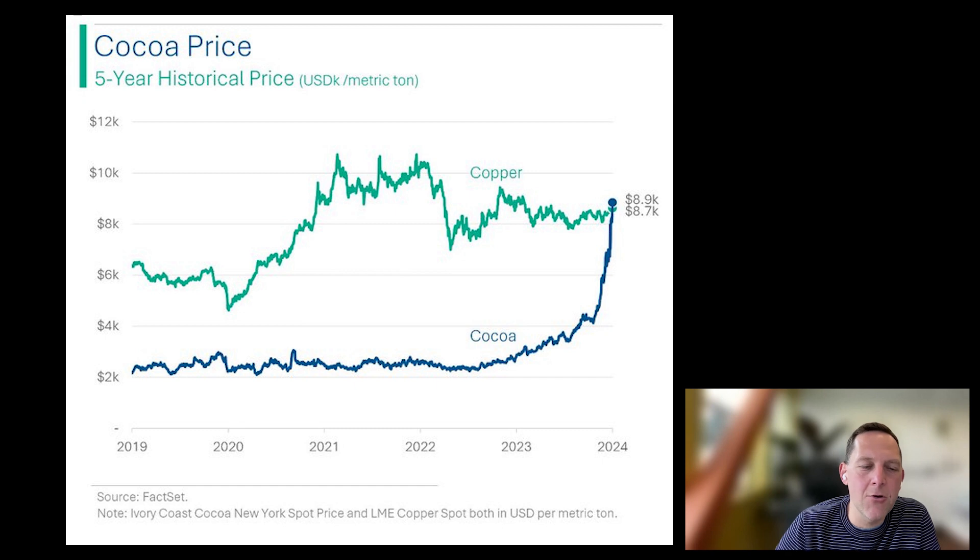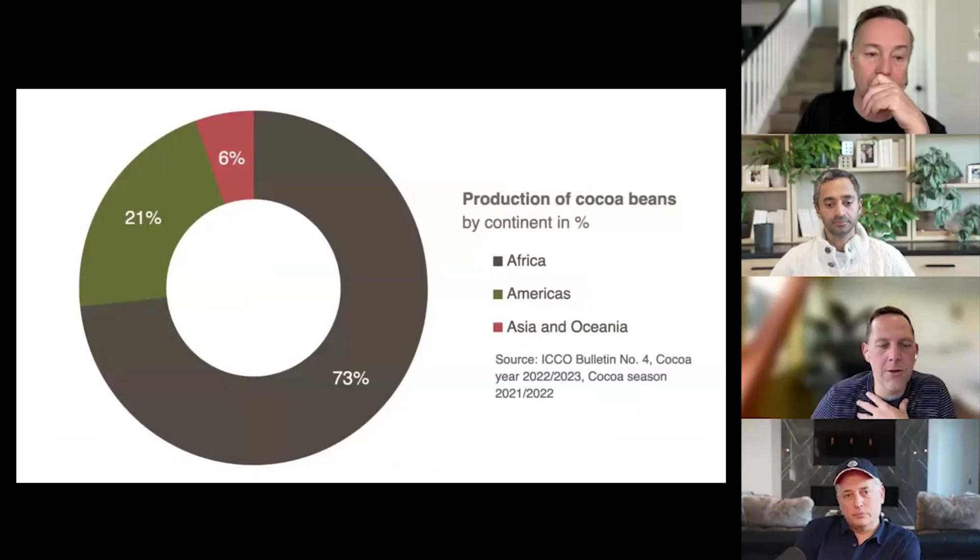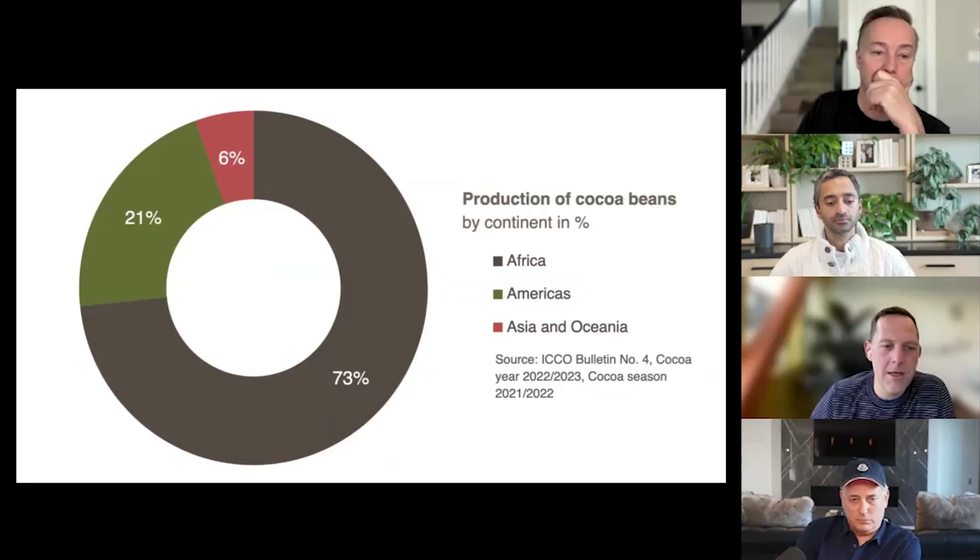70% of cocoa is grown in West Africa, in Ghana and Ivory Coast. In that area, they've been severely hit by this El Niño weather year that we're just coming out of. 73% of cocoa production is in Africa, mostly in Ghana and Ivory Coast — that's where most of the world's cocoa beans are produced.